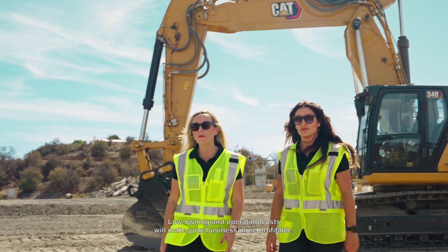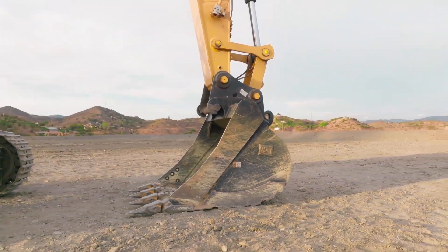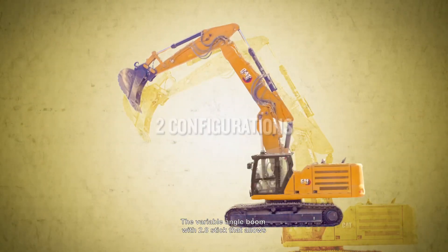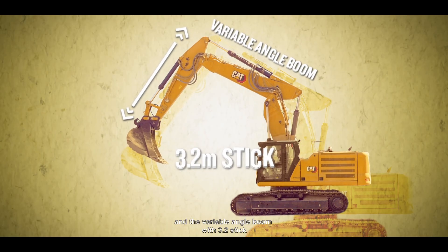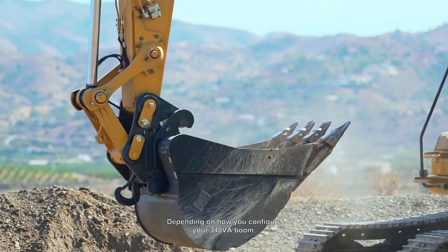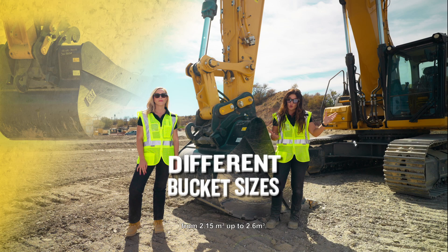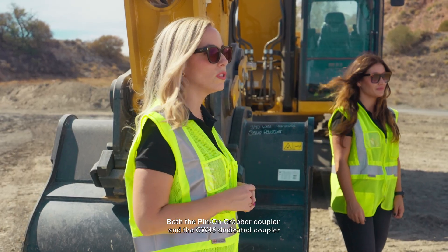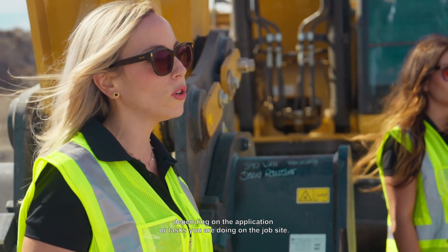Low owning and operating costs will make your business more profitable. The 340 BA Boom comes with two configurations: the Variable Angle Boom with 2.8 stick that allows for a bigger bucket size with a higher payload, and the Variable Angle Boom with 3.2 stick that extends the excavator reach and depth. Now you can pick and choose the best configuration for your job site application. Depending on how you configure your 340 BA Boom, it can carry different bucket sizes from 2.15 cubic meters up to 2.6 cubic meters. Both the Pin-On Grabber Coupler and the CW45 Dedicated Coupler are available to host a variety of buckets, hammers or attachments, depending on the application or tasks you are doing on the job site.